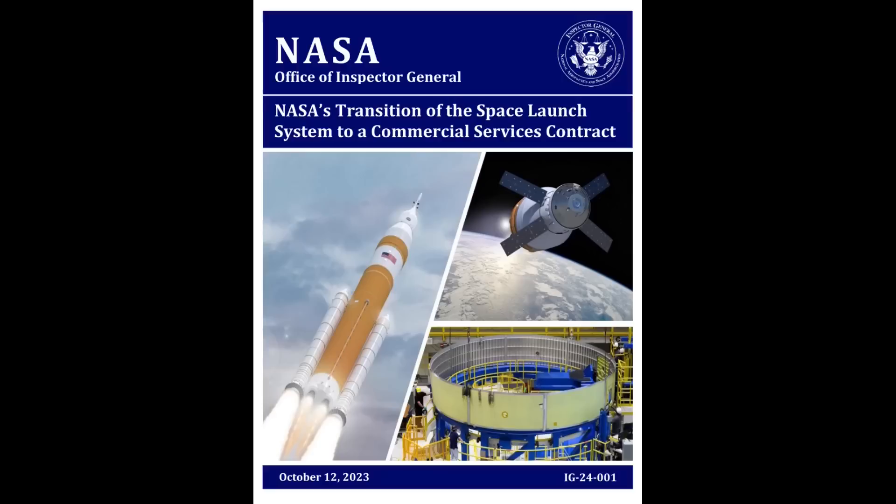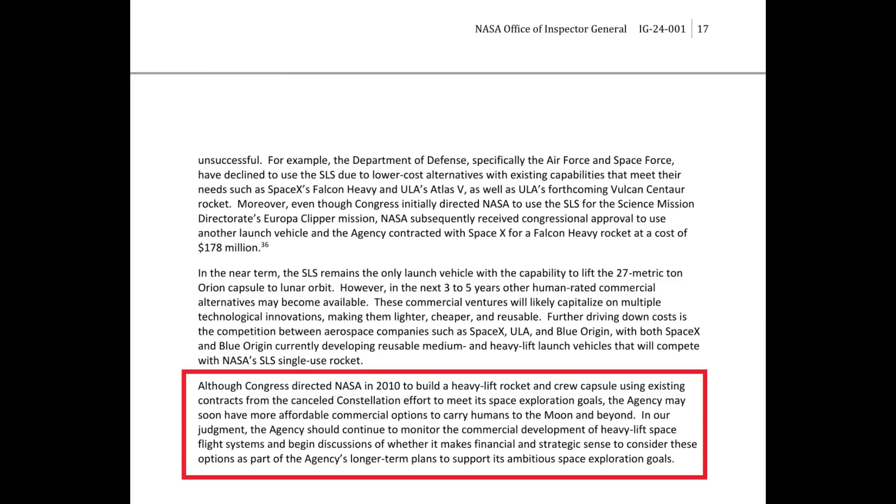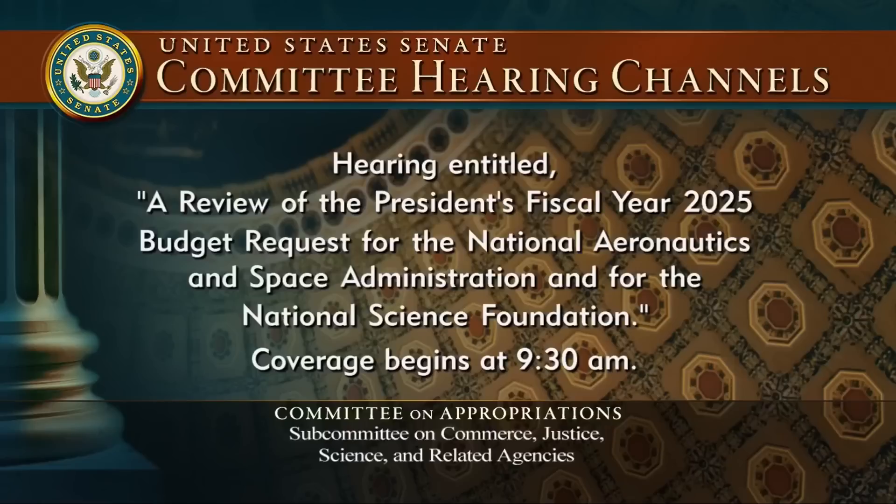The accompanying report refers back to the NASA Inspector General's report on commercialization plans for SLS. Report IG-24-001 was released on October 12th of last year, and it's something I've gone over parts of in past videos. One of the things that wasn't made a formal recommendation in the report was this part near the end: the OIG report says, quote, in our judgment, the agency should continue to monitor the commercial development of heavy-lift spaceflight systems and begin discussions of whether it makes financial and strategic sense to consider these options as a part of the agency's longer-term plans, unquote. It's hard to imagine that retired Senator Richard Shelby, a longtime ranking member of Appropriations, would have run with this even a little bit. But Senator Jeanne Shaheen, the ranking Democrat on the CJAS subcommittee and its current chair, did — making a point of asking about commercial launch services in a late May subcommittee hearing on the NASA and National Science Foundation parts of the CJAS bill.